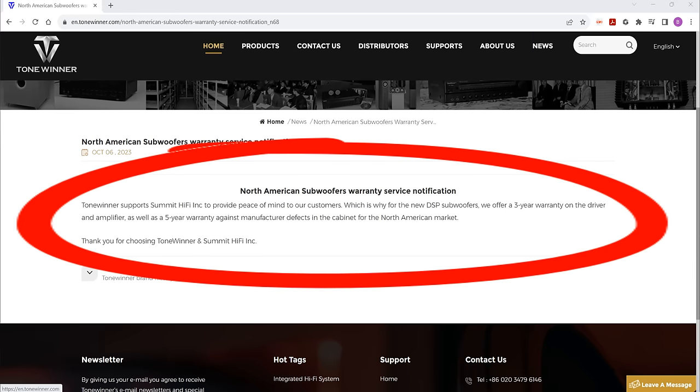I'm glad to inform you that they have now added it, as you can see here. They support the three-year warranty on the driver and amp, along with five years on the cabinet. Sorry about the drama, guys — it got a little long-winded, but I thought it was warranted since Pontiac Lover decided to make it public and personal. I also wanted to point out that Tonewinner wants to be there for their customers and is listening to what you guys have to say.